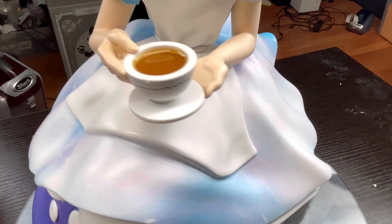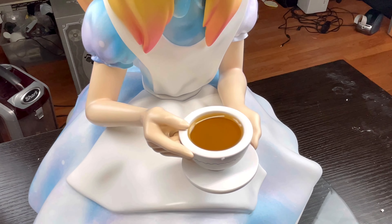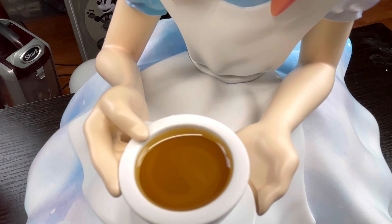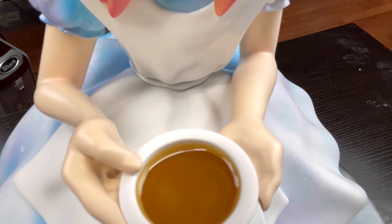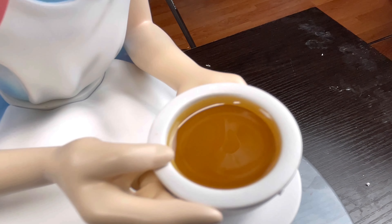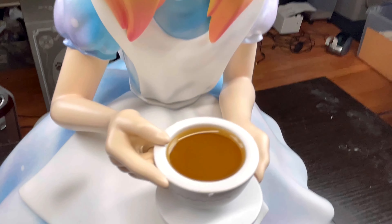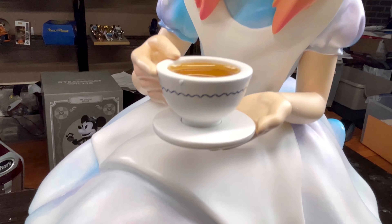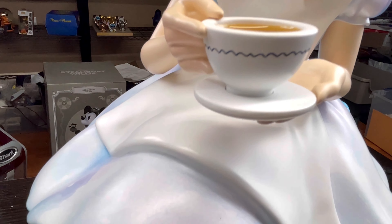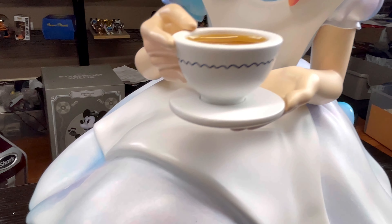They're very high-tech these days in producing things. It's crazy what they can now do with 3D printing — you can get insanely detailed figures nowadays. As you can see, there is her tea and it looks wet like real water. It gives its own reflection — that's really cool. Want a cup of tea?